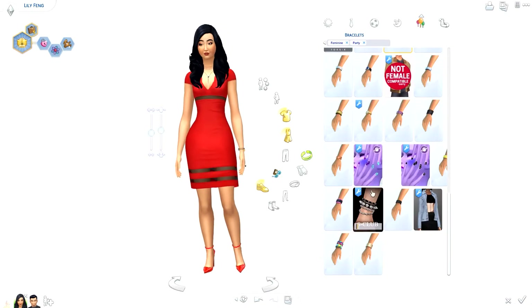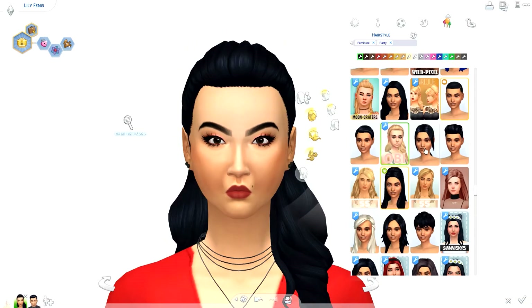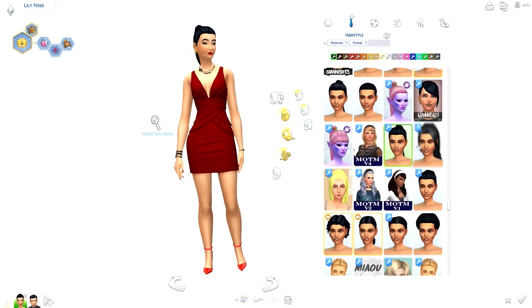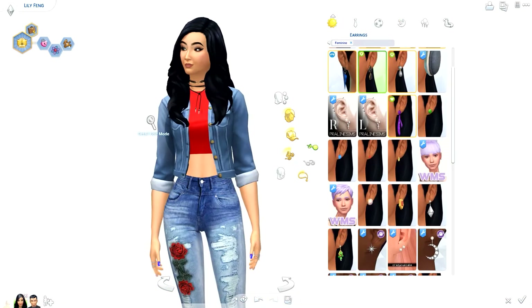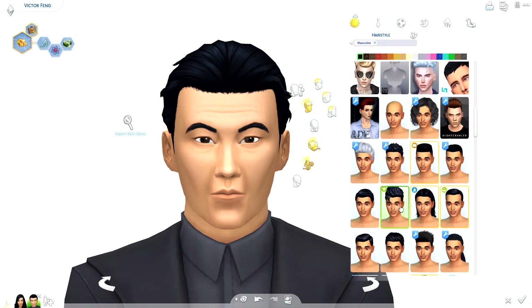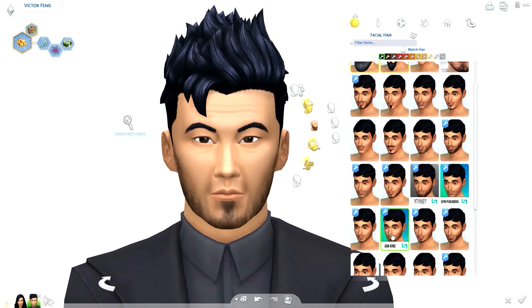If you have any ideas for future townie makeovers you'd like me to do, leave those down in the comments or message me on Twitter — my username is RealThomasTV1. My messages are open, so you can message me about video ideas or anything really at any time. Now we're moving on to Victor's outfits.